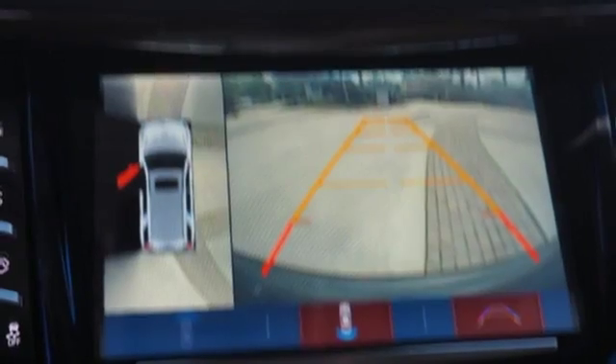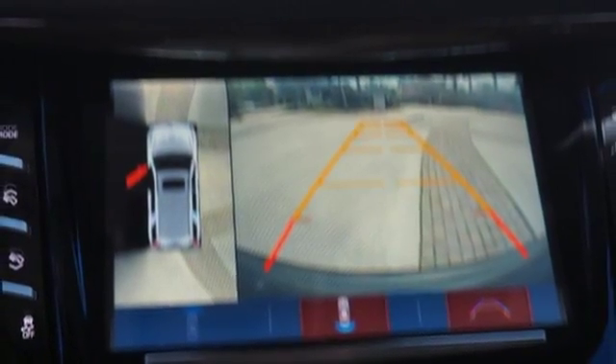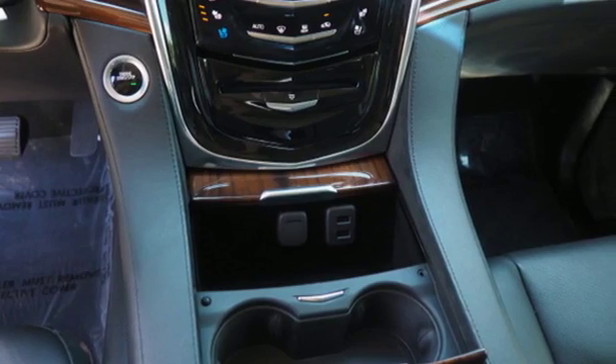Automatic transmission. Hands-free liftgate. Magnetic fluid-filled shocks. And V8 engine.